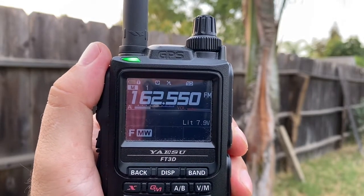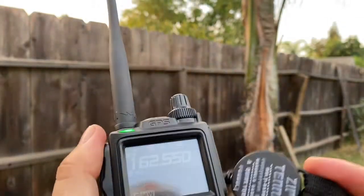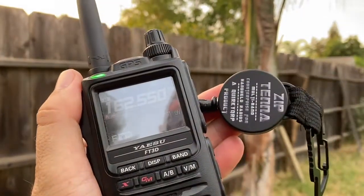So the Ziptena is definitely helping with reception as well, around 40 miles an hour. The weather band is reporting prevailing southwest winds at 15 to 20.